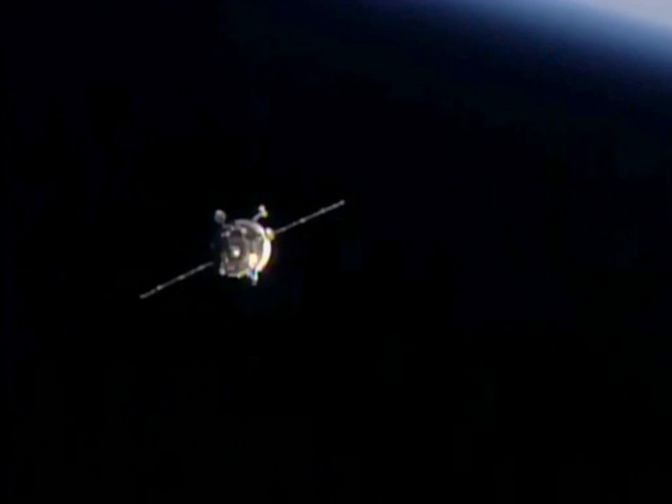Progress M29M was launched on 1 October 2015 at 16:49 UTC from the Baikonur Cosmodrome in Kazakhstan.